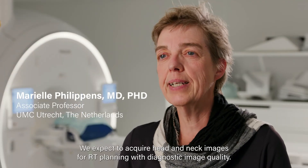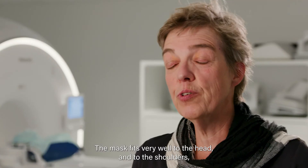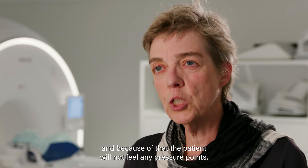We expect to acquire head and neck images for RT planning with diagnostic image quality. The mask fits very well to the head and to the shoulders, and because of that the patient will not feel any pressure points.